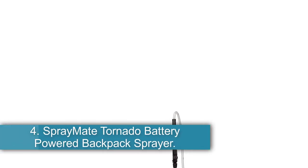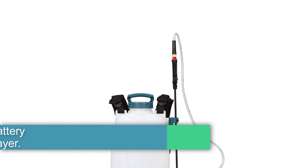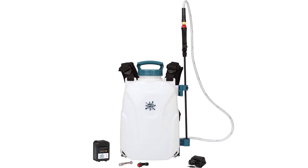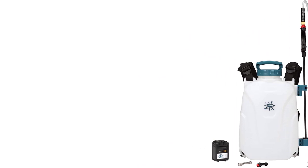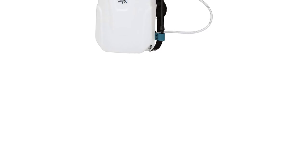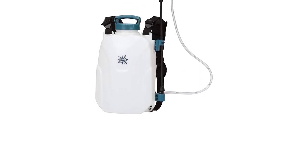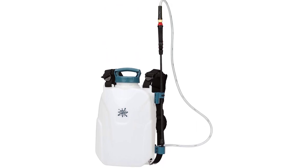Number 4: Spraymate Tornado Battery Powered Backpack Sprayer — best for landscapers. Equipped with a diaphragm pump that sprays liquids and wettable powders with equal efficiency for up to 2.5 hours on a single charge, this weed sprayer backpack is ideal for landscapers using a wide variety of chemicals to treat their fields. It comes with a dual-pressure switch that allows you to adjust the output between 45 and 60 psi at the touch of a button.